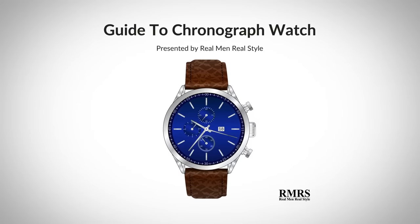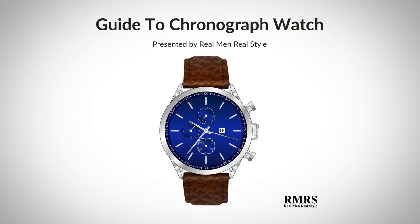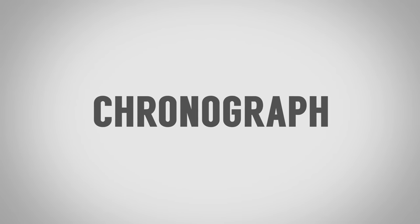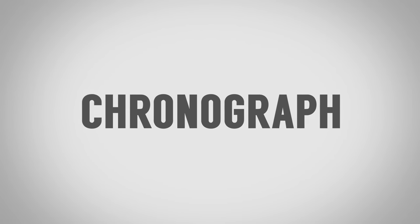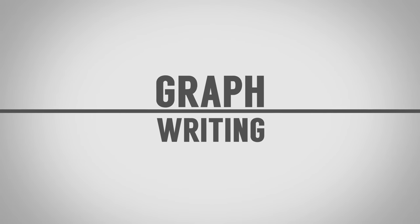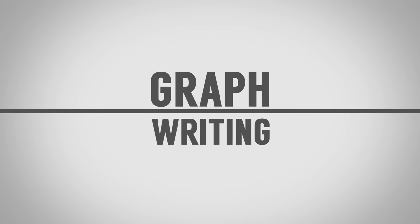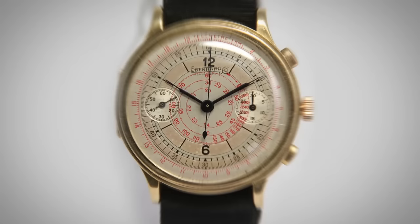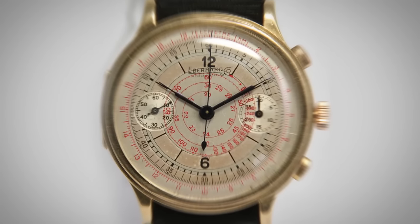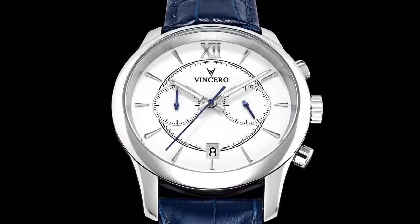What exactly is a chronograph? A chronograph is a specific type of watch used as a stopwatch combined with a display watch. The term chronograph comes from two Greek words: chronos, describing time, and graph, meaning writing. The earliest chronographs actually did have a little bit of writing to measure time on their stopwatch, but that was just the first few created. Nowadays we don't see any type of writing, so that part is outdated.